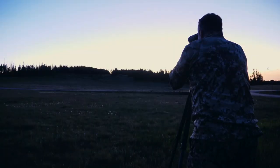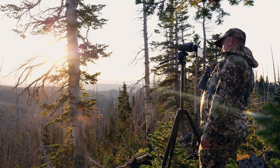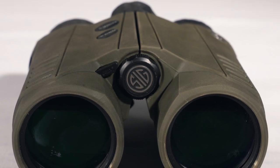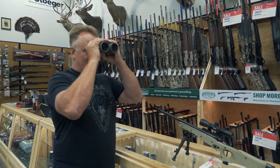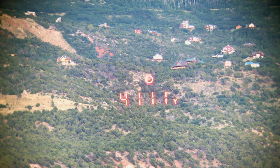A good set of binoculars is essential to finding game, and picking the right ones can be a daunting task. With prices ranging between a couple hundred dollars to literally thousands, testing inside a store isn't actually an ideal environment to provide you with a real understanding of what you're getting, so we've hardcore field tested them for you. The SIG Kilo 3000 BDX range-finding binoculars come in right around the $1,200 range — way more than entry level, but also way more than just range-finding binoculars. Let's take them to the field and see what they've got.